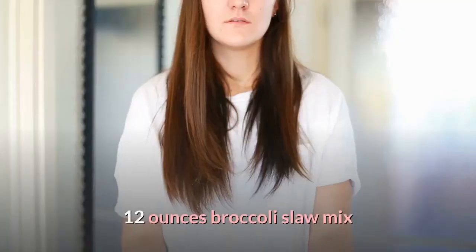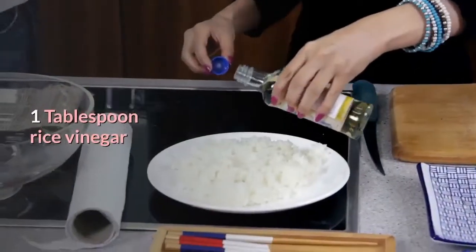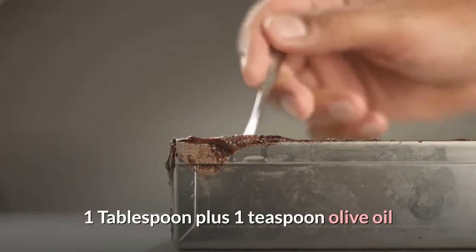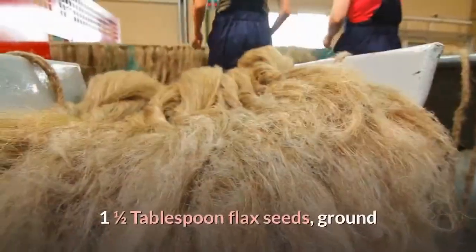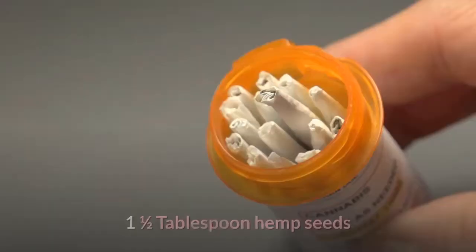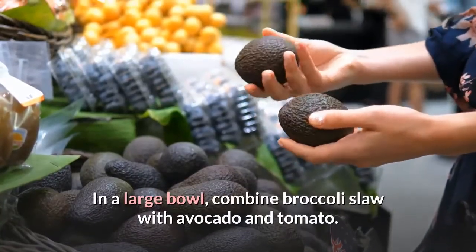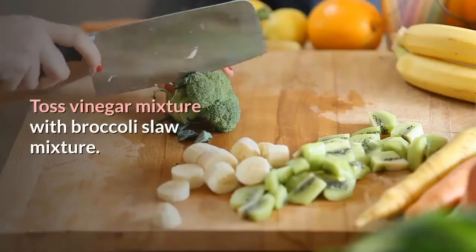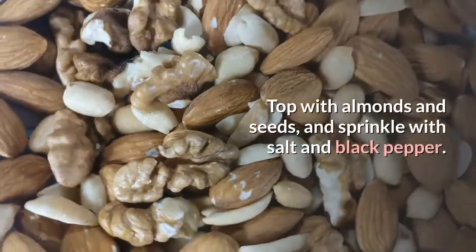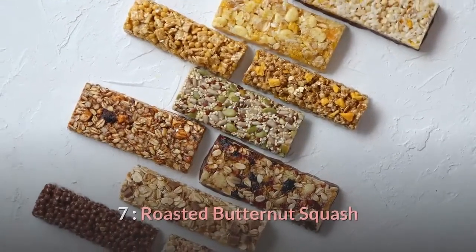Broccoli Slaw Salad ingredients: 12 ounces broccoli slaw mix, 1 avocado diced, 1 plum tomato diced, 1 tablespoon rice vinegar, 1 tablespoon plus 1 teaspoon olive oil, 1 teaspoon maple syrup, 2 tablespoons slivered almonds, 1.5 tablespoons ground flax seeds, 1.5 tablespoons hemp seeds, salt and black pepper to taste. Instructions: In a large bowl, combine broccoli slaw with avocado and tomato. In a small bowl, mix vinegar, oil, and maple syrup. Toss dressing with slaw mixture. Top with almonds and seeds, sprinkle with salt and pepper. Makes 4 servings.